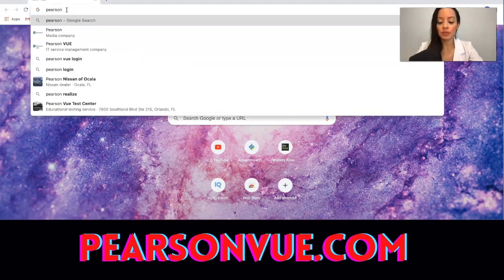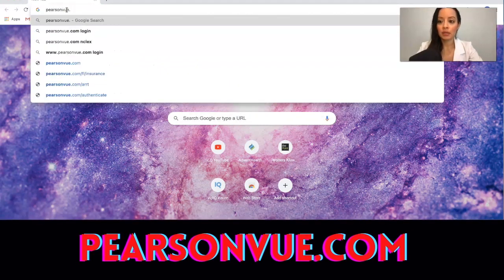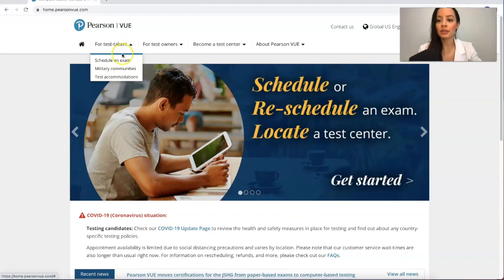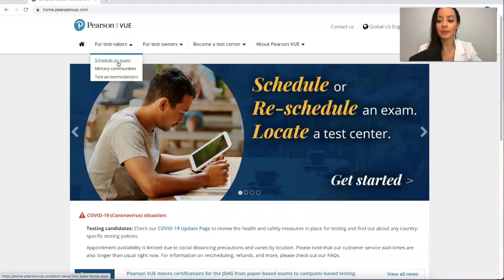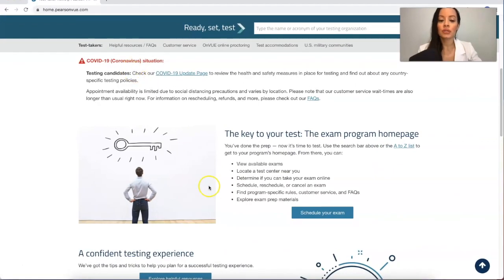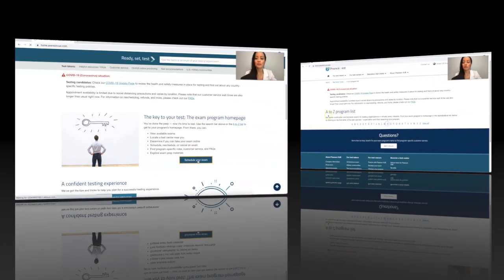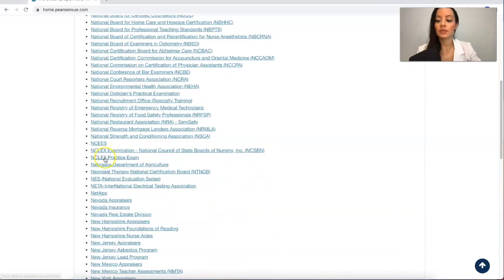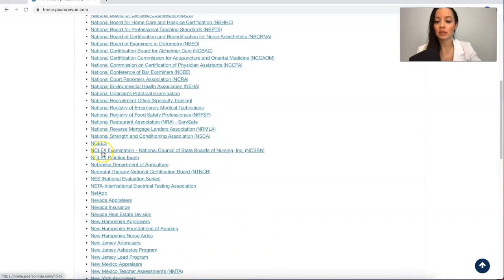You're going to go to pearsonvue.com. When you get to Pearson VUE, go to 'For Test Takers,' then 'Schedule an Exam.' Scroll down and schedule your exam. There's an A to Z program list — select N, go to NCLEX, the NCSBN one.